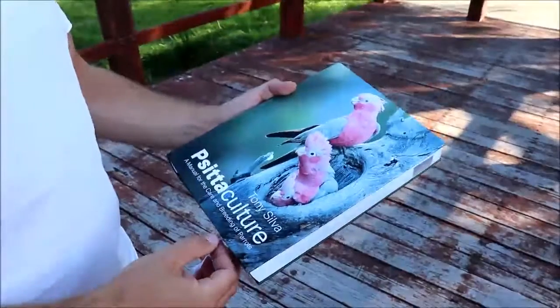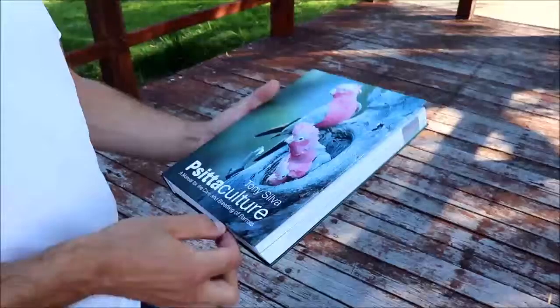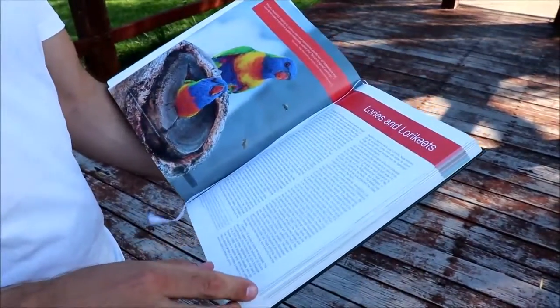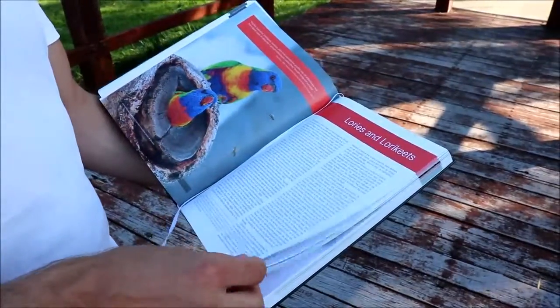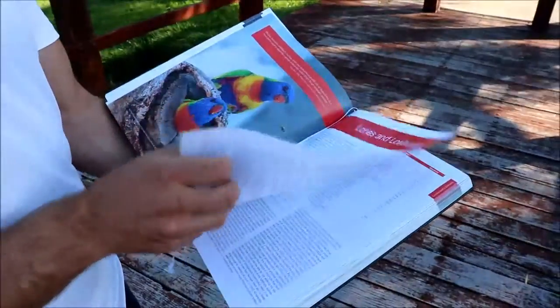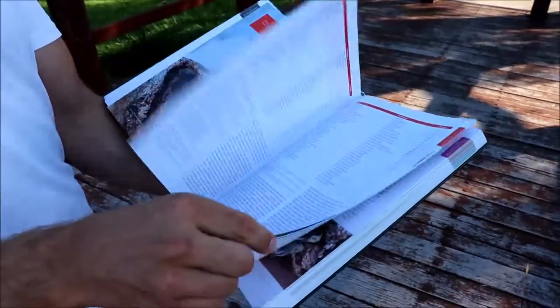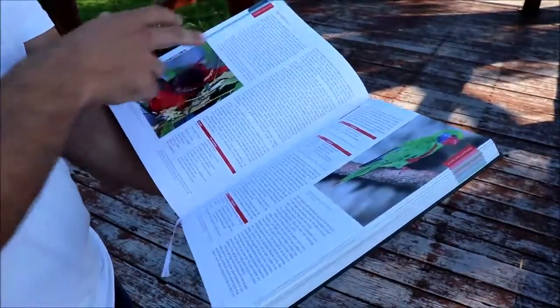So we've got the Psittaculture book here and if I open it up to the lories and lorikeets section, we can see a beautiful photo of a few rainbow lorikeets. If I just flip through to quickly show you what is in the book in this chapter, we can see there's a description of all the different species.